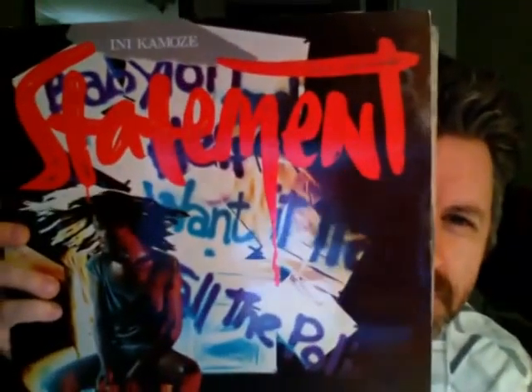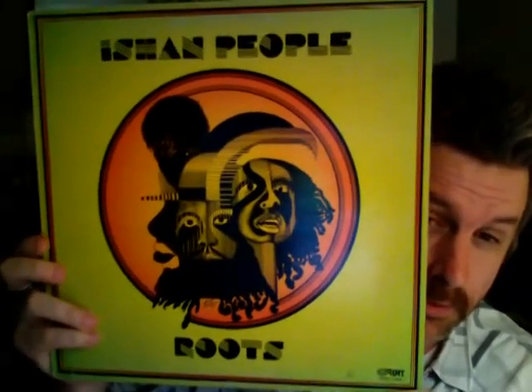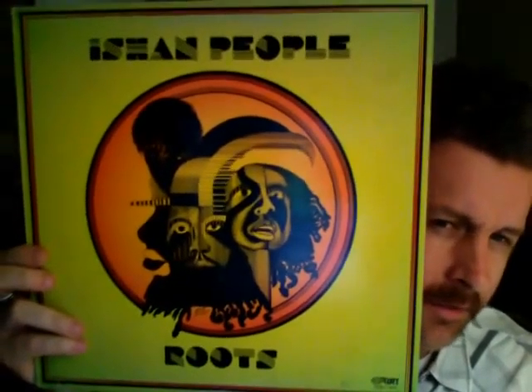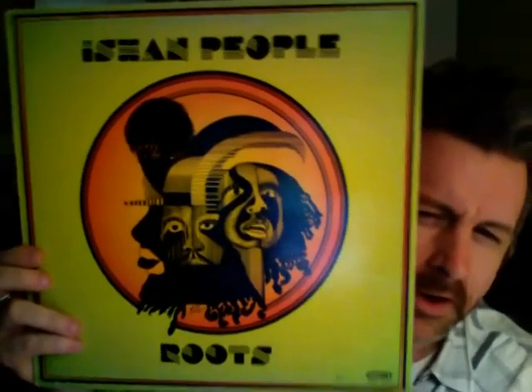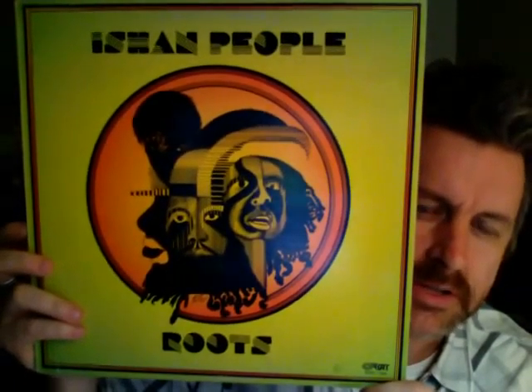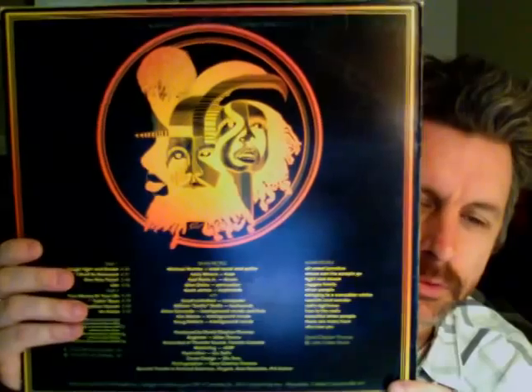I can't remember what this record is, though I think it's vocal-based reggae. This is a really cool group — Ishan People. You know, Toronto in the 60s and 70s had quite a huge reggae scene and this is one of those groups. This is probably one of the oldest records I have; it's been in my collection as long as I can remember. A DJ friend of mine gave it to me because he knew I liked this kind of music. Really really good roots reggae — really good stuff.